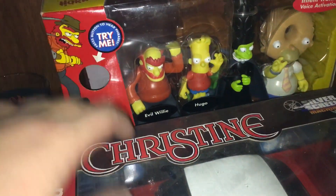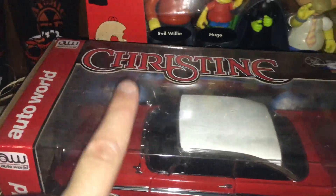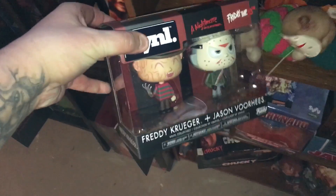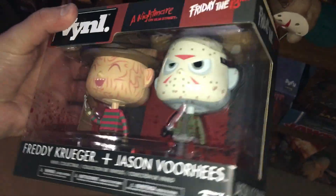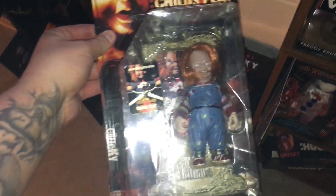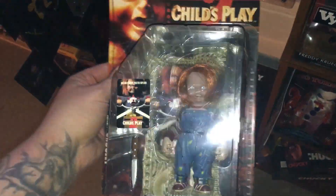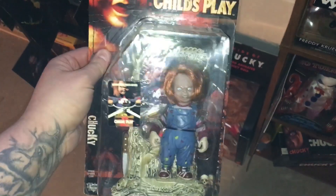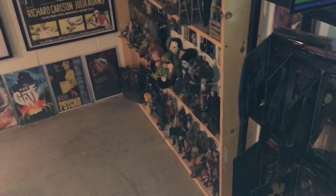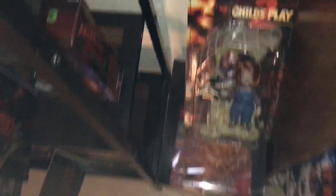I picked up this Simpsons Treehouse of Horror little deluxe figure set from Craig — thought it would look cool in the horror collection, sitting back there behind Christine. I also grabbed a little vinyl double set of Freddy and Jason from Funko at Toys R Us — cheap, like 10 or 15 bucks, had to grab it. And this here from Craig: a classic McFarlane Movie Maniacs Chucky from Part 2, still in package. He gave me a hell of a deal — I already had one out of the package, which I gave to my son.